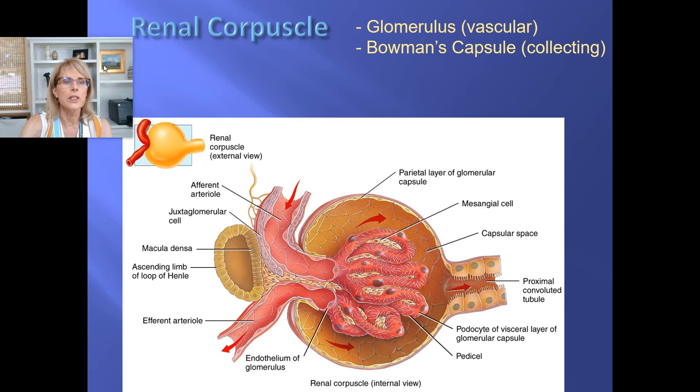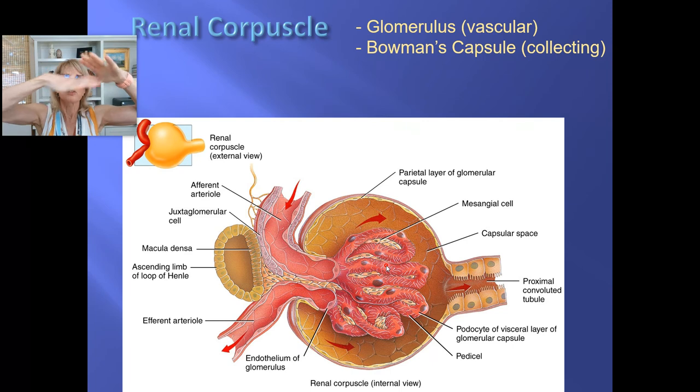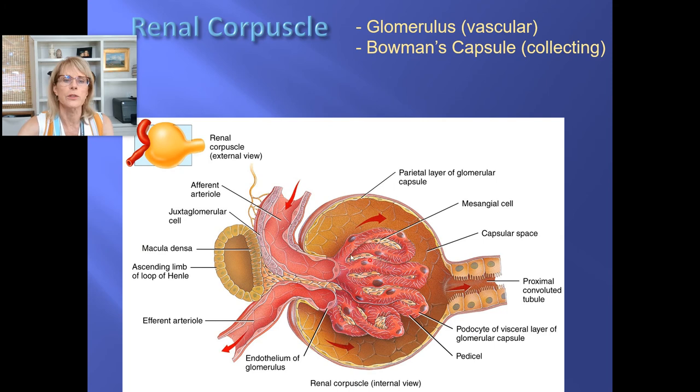The renal corpuscle has two halves: the glomerulus, which is the vascular portion, and Bowman's capsule, which is the collecting area. Bowman's capsule has a parietal layer — that's actually what catches the fluid coming out — and a visceral layer, which is the podocytes. The podocytes are an additional layer of the filtration membrane, so it's almost like you've got a spaghetti strainer and then on the outside of that a layer of filter paper — two layers.